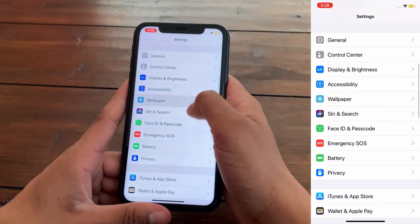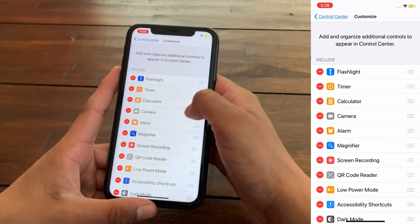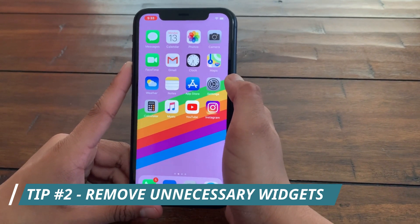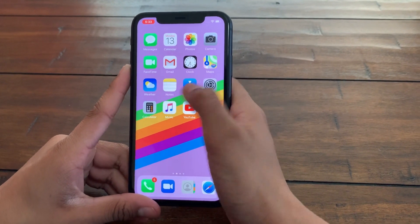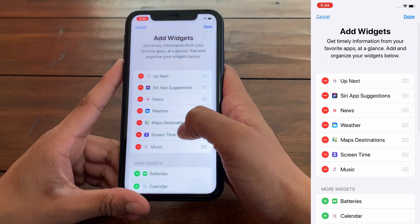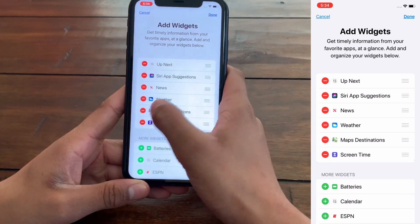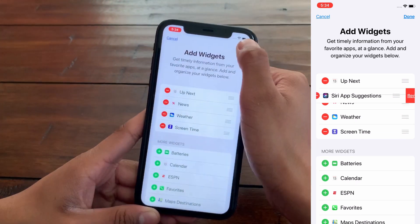If you want to add the battery icon to Control Center, go to Settings, Control Center, Customize Controls, and turn on Low Power Mode there. The next tip is to remove all the unnecessary widgets on your iOS device. To do this, swipe left all the way until you reach the home screen, scroll down to the Edit button, click on it, and remove all the unnecessary widgets — for example, Music, Map Destinations, and Siri. Then click Done.